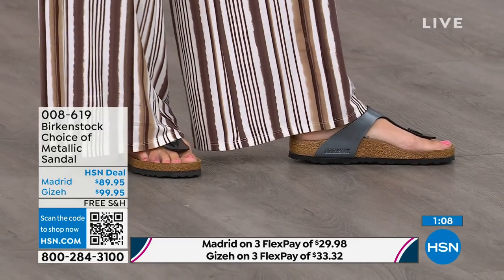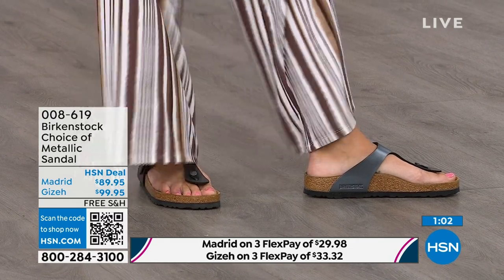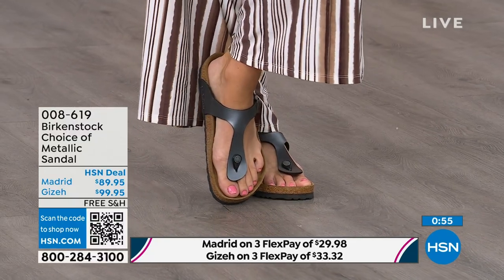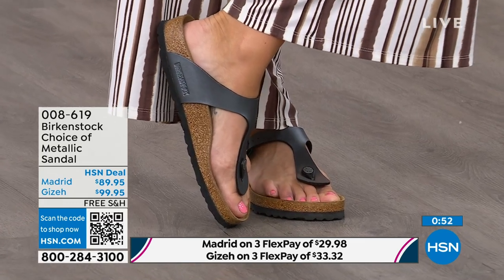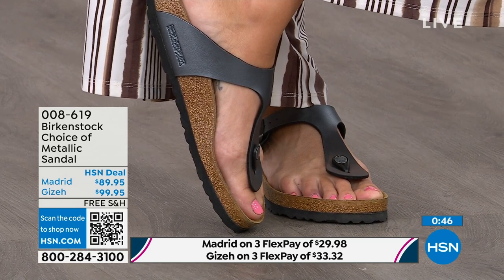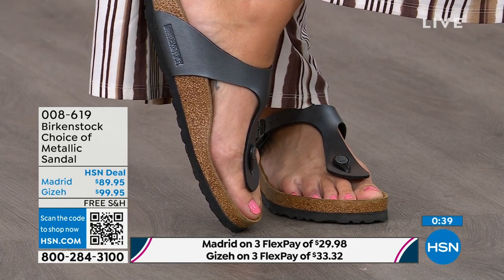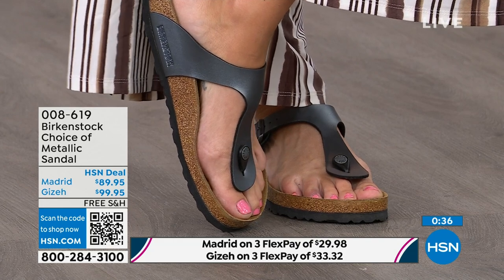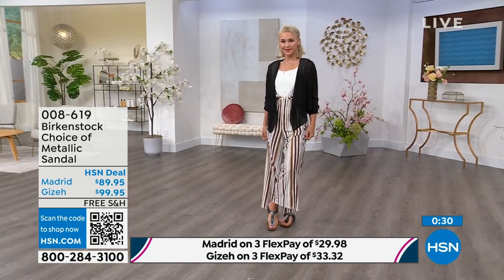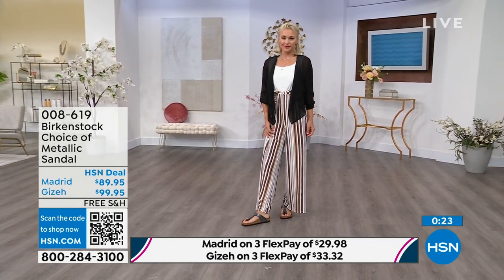The Giza rides up the center of your foot and comes a little higher to keep you really held into that footbed. It's slimming on the foot. It has a toe post that is almost contoured — not like your typical round toe post. This is contoured, almost shaved down, so it slips nicely between your toes. So a great option with the thong or the slide — the Giza is the thong, the Madrid is the slide.